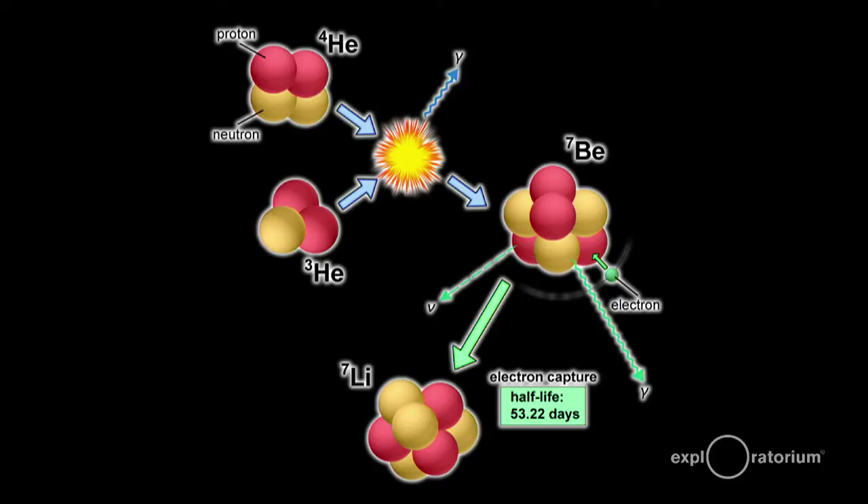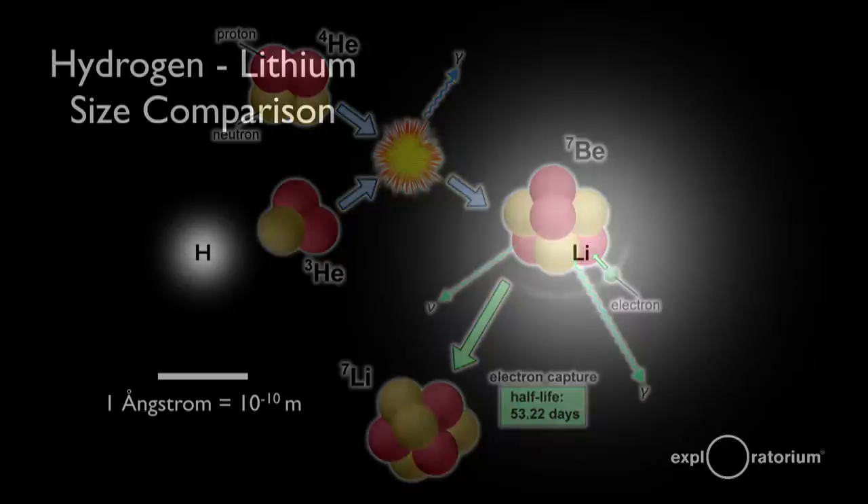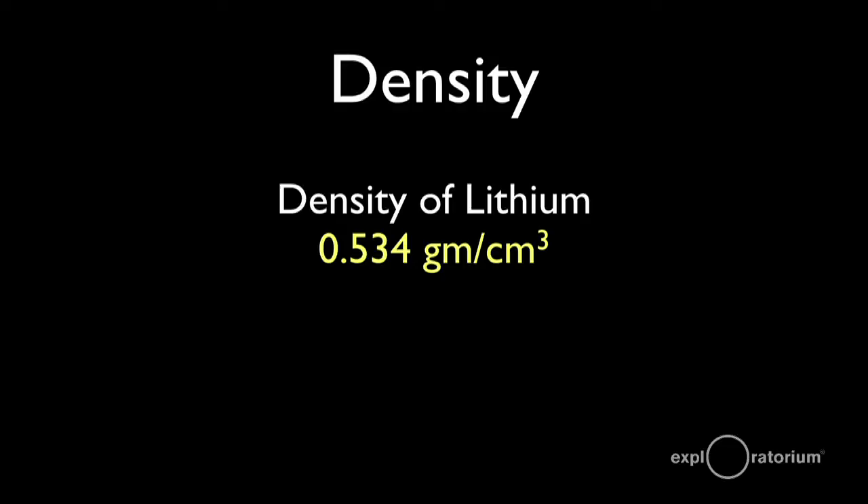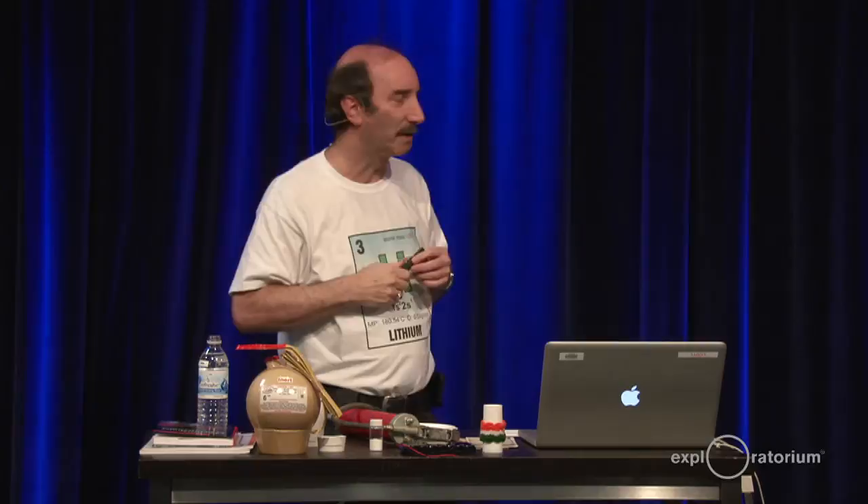How big is a lithium atom? Comparing it to hydrogen: a hydrogen atom is only about a ten-billionth of a meter across — ten to the minus tenth meters, one angstrom unit. Lithium is about four times that size. Lithium is very low density — it only weighs half a gram per cubic centimeter. Water is one gram per cubic centimeter, which means that since lithium is less dense than water, if you dropped it into water, it would float.